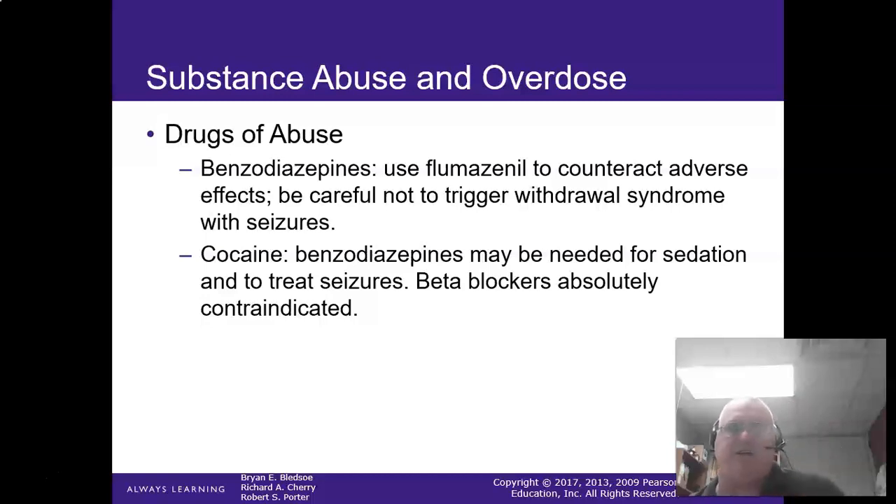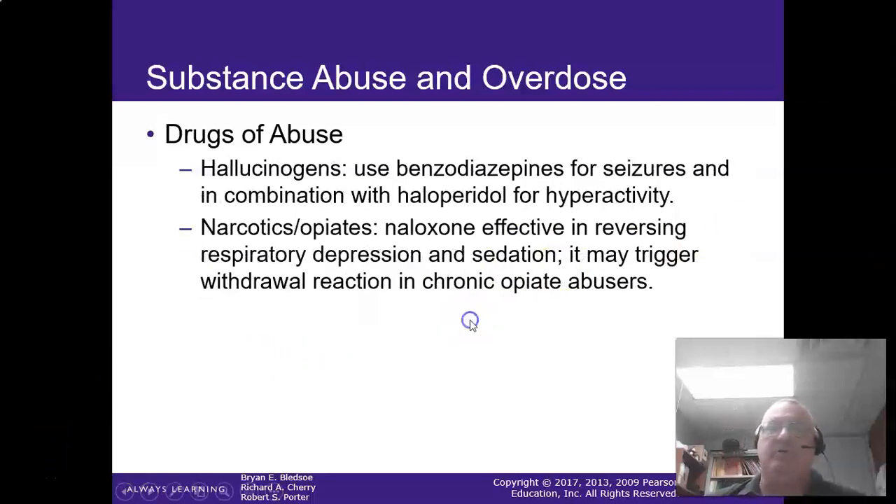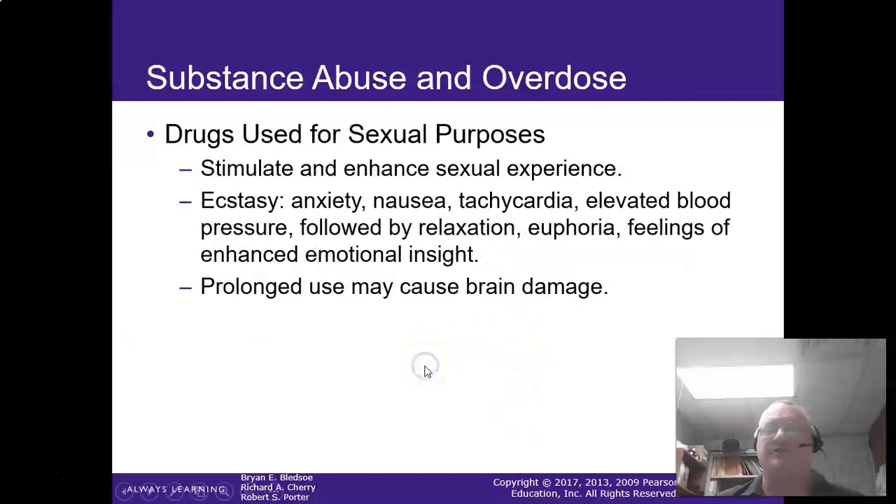For cocaine, Valium and Versed are your friends — benzos to treat the seizures. Beta blockers are absolutely contraindicated; do not use a beta blocker, you will kill them. For hallucinogens, use a benzo for seizures and you want to stop the hallucination — Haloperidol can help that a bit. For narcotics, naloxone is your go-to, but watch out for withdrawal reactions.